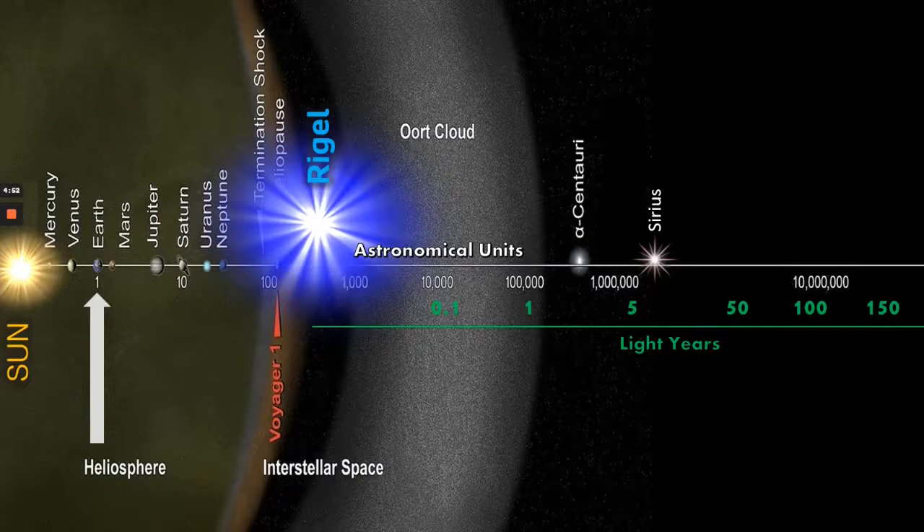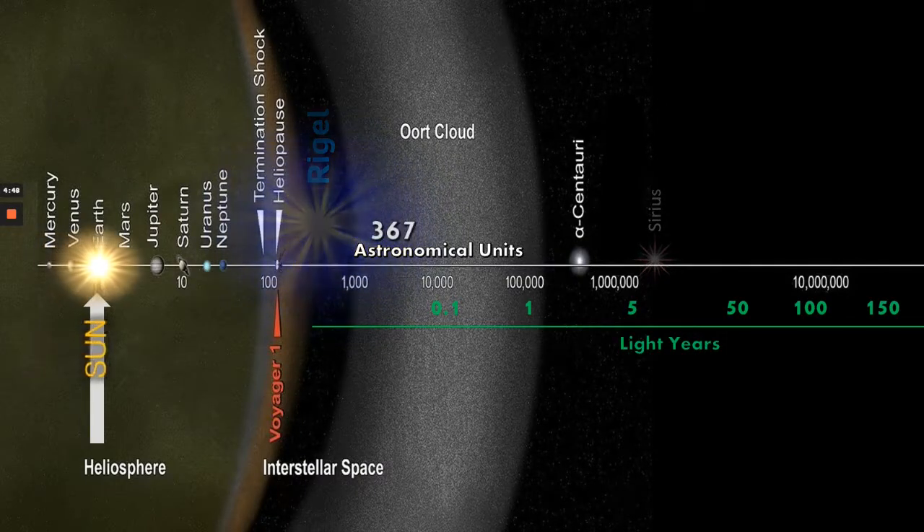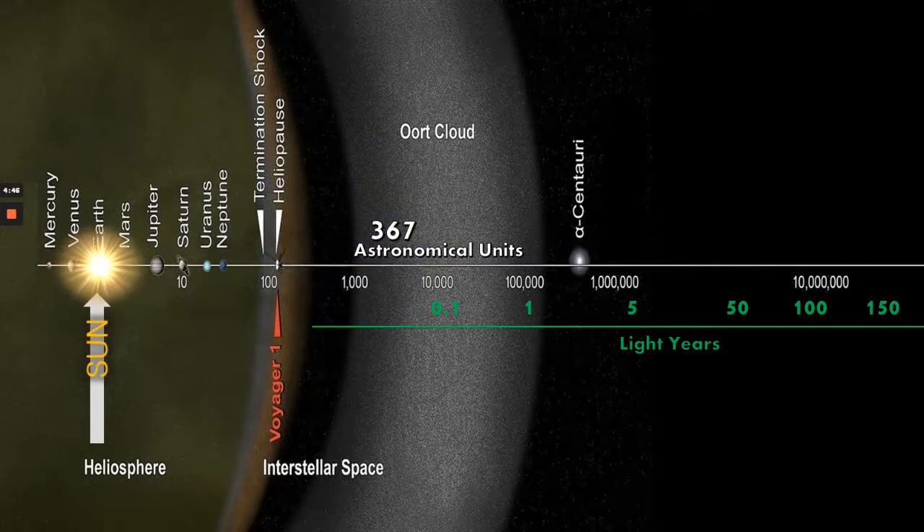Now bear with me, because this next part is a little difficult to explain. We're going to remove Rigel from the equation and imagine it was at the centre of our solar system, though it won't be depicted in the graphic. To get the sun to the same brightness as Rigel would be at the centre of our solar system, we actually have to move the sun to the distance of the moon. Imagine planet Earth with the sun at the moon's distance — that's literally how bright Rigel would be.